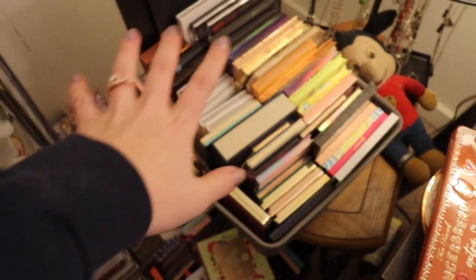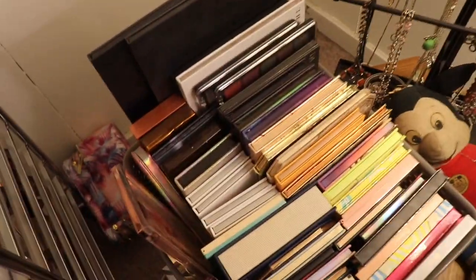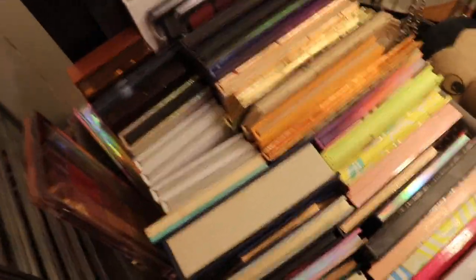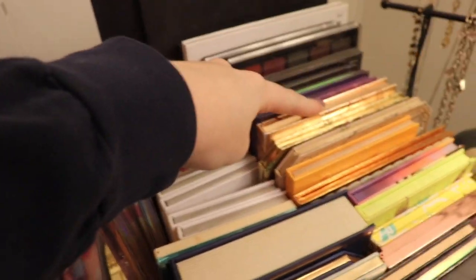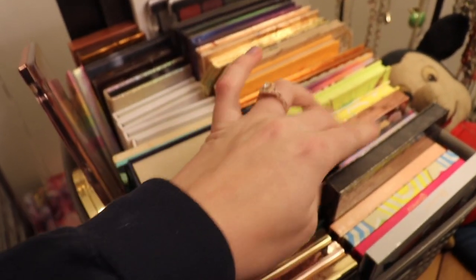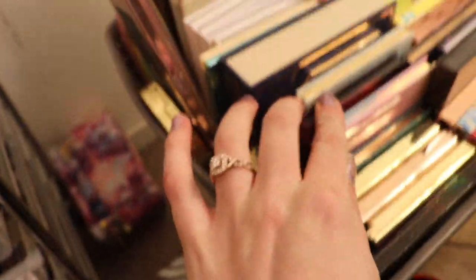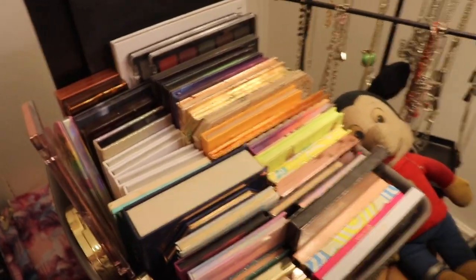In these bins right here, I keep my eyeshadow palettes. So I have three of them. I often interchange them based off ones I want to be using versus ones I just used. I have like Morphe, NYX, Tati Beauty, BH Cosmetics, Too Faced, Jeffree Star, Too Faced, BH Cosmetics, Tarte, ColourPop, Lorac, BH Cosmetics, Tarte, Jeffree Star, Morphe, Anastasia, Urban Decay, Dose of Colors — you name it, it's right here.